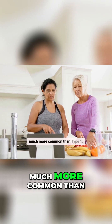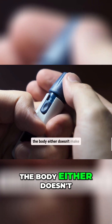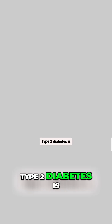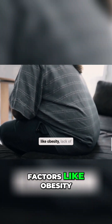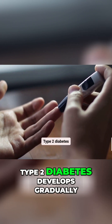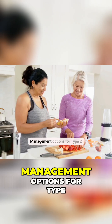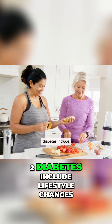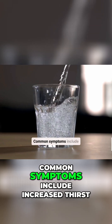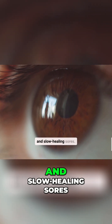Type 2 diabetes is much more common than type 1. In type 2 diabetes, the body either doesn't make enough insulin or the cells become resistant to insulin. Type 2 diabetes is often linked to lifestyle factors like obesity, lack of physical activity, and genetics. It develops gradually, and symptoms may be subtle at first. Management options include lifestyle changes, medication, or insulin therapy. Common symptoms include increased thirst, frequent urination, blurred vision, and slow healing sores.